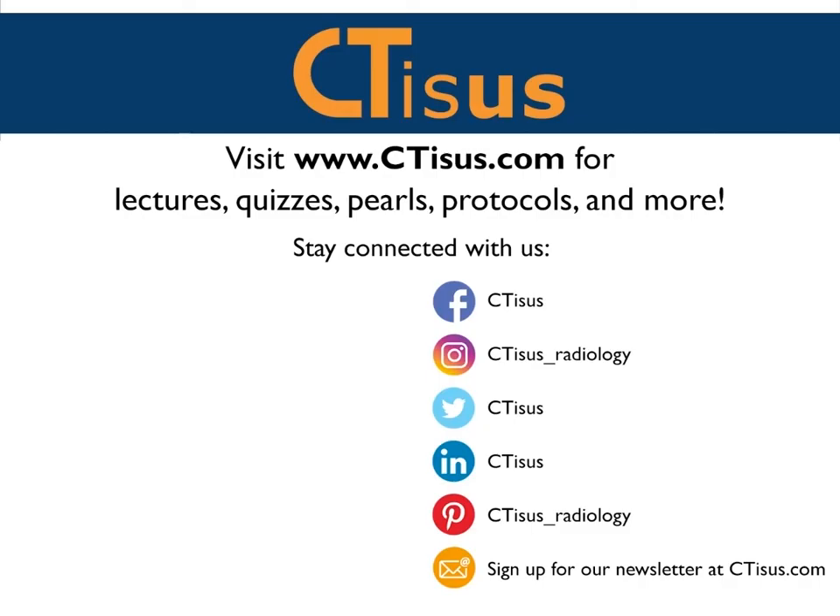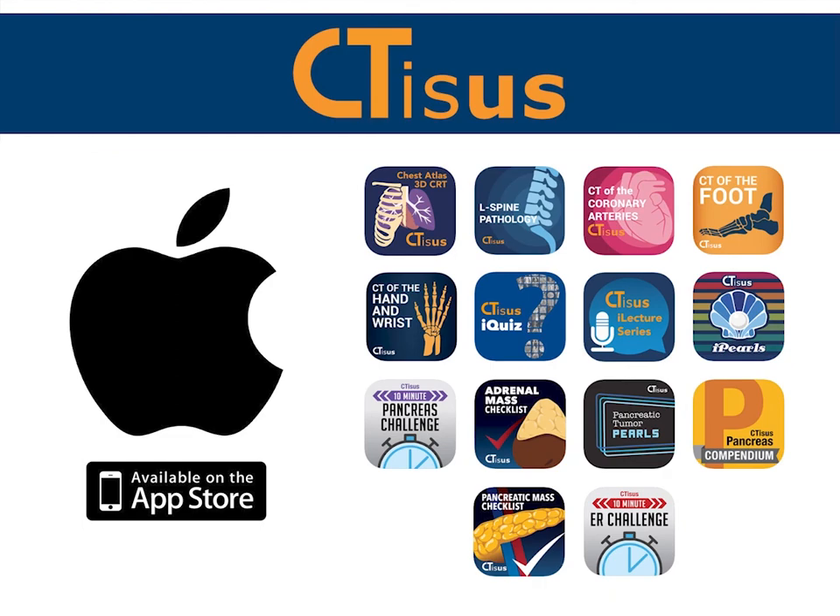If you like this video, make sure to subscribe to the CTSS YouTube channel. You can also visit us at ctss.com for even more videos, plus quizzes, pearls, protocols, and much more. We're also in the app store with well over a dozen apps for iPhone and iPad, all completely free. Thanks for watching.